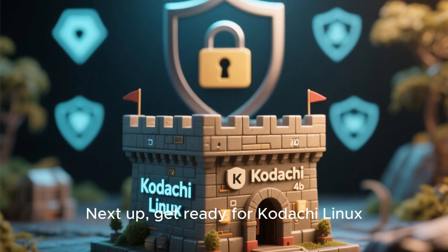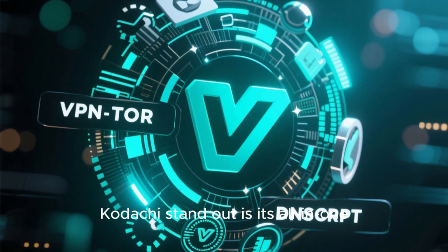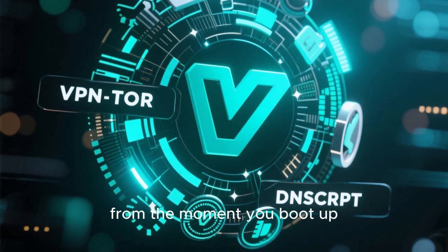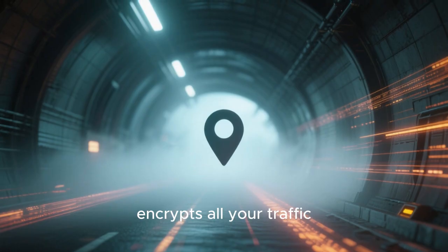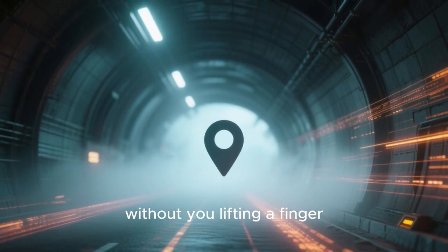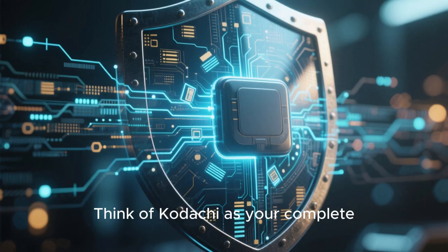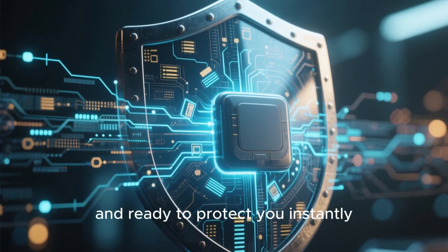Next up, get ready for Kodachi Linux — truly a privacy fortress in your pocket. What makes Kodachi stand out is its all-in-one approach: it combines VPN, Tor, and DNScrypt, all running simultaneously from the moment you boot up. This means Kodachi immediately hides your location, encrypts all your traffic, and blocks trackers without you lifting a finger. It also comes packed with built-in tools for encrypted messaging, secure file sharing, and real-time network monitoring. Think of Kodachi as your complete, all-in-one privacy shield — portable, powerful, and ready to protect you instantly.